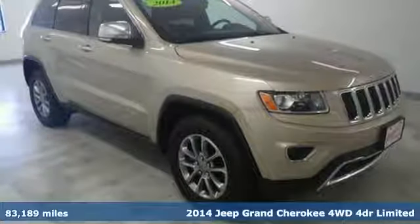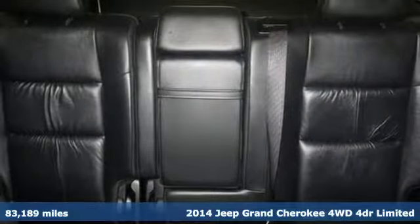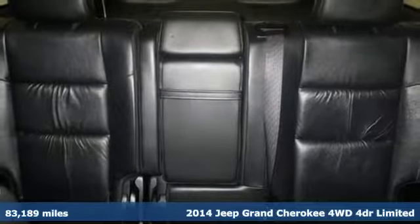Here's a 2014 Jeep Grand Cherokee. Welcome to a ride that is as spectacular as the scenery.